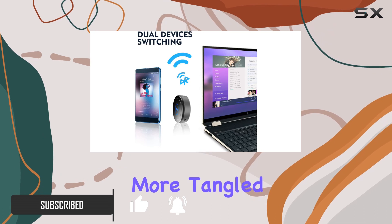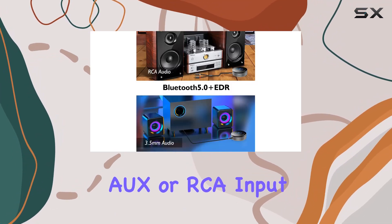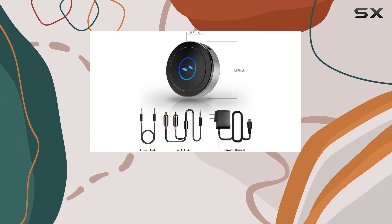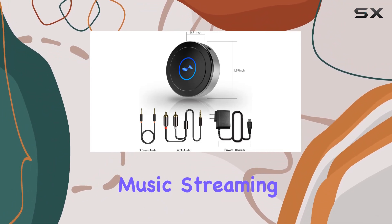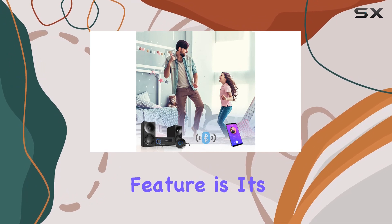First off, the setup is a breeze — no more tangled cables. Just plug the Tonics into your stereo's aux or RCA input, and voila, you're now ready to enjoy wireless music streaming from your phone, PC, or tablet.